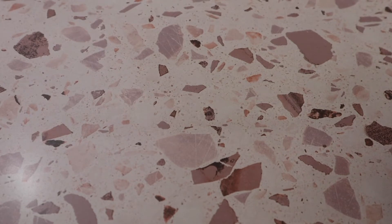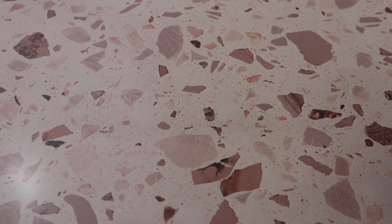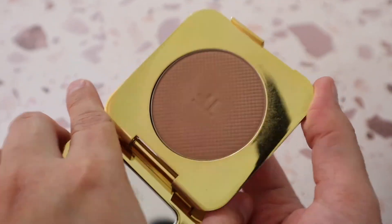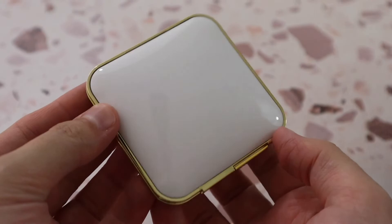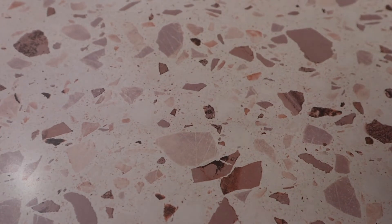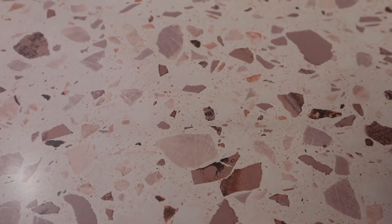Now into powder bronzers. Starting with a mini from Tom Ford — the Glow Bronzer in shade 02 Terra. It retails for around 70 dollars, but I picked mine up at a cosmetic company outlet store, so I did not pay that price. The packaging is absolutely stunning and very luxe — so glad I got it for not the full price.